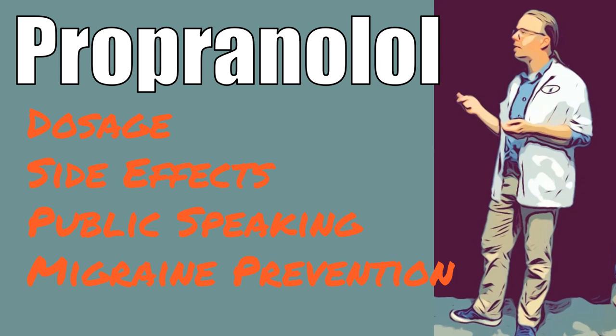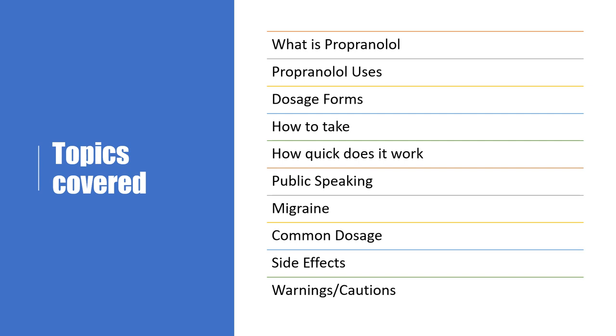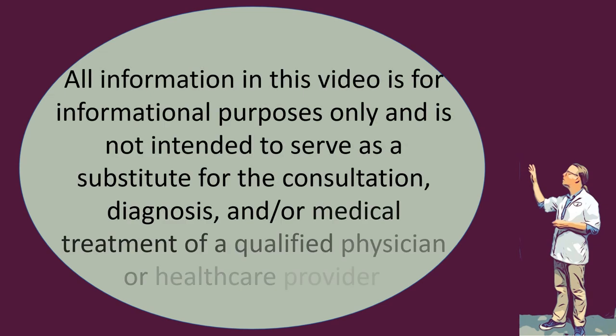Hi, this is Josh. I'm a pharmacist with pharmacisttips.com. I'm going to tell you about the medication propranolol — covering dosage, side effects, using propranolol for public speaking, and migraine prevention. Topics include what propranolol is, its uses, dosage forms, how to take it, how quickly it works, common dosage, side effects, and warnings. This information is for informational purposes only and is not a substitute for consultation, diagnosis, or medical treatment by a qualified physician.